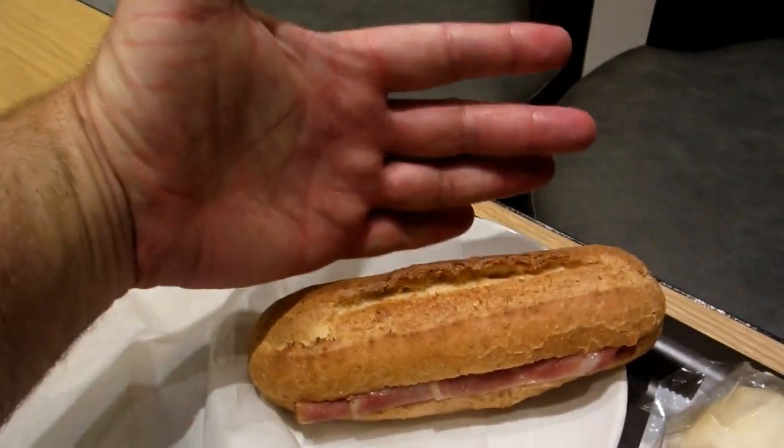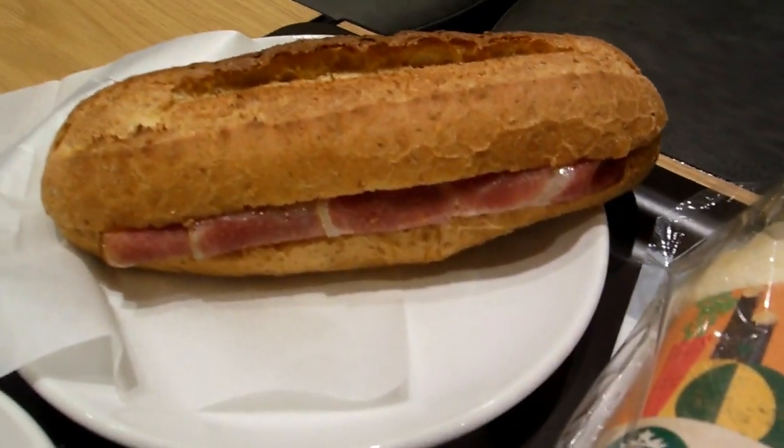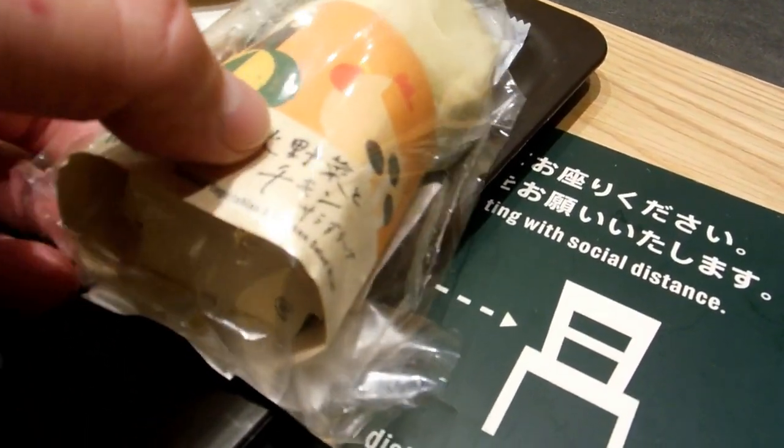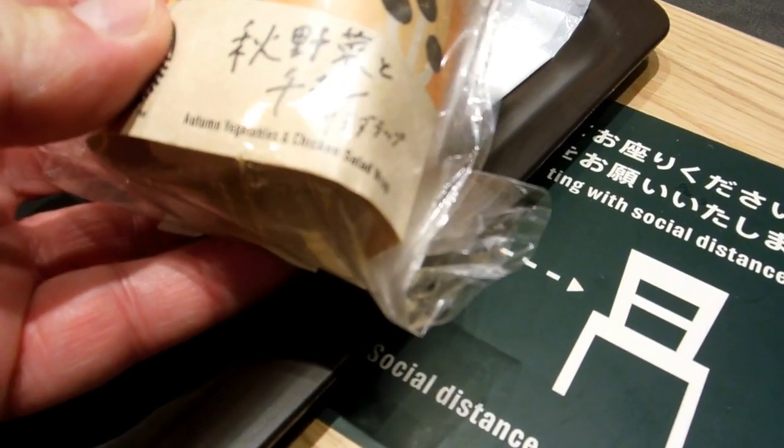So that's a ham and martibo cheese roll, and they heat it up in the toaster. Excellent. And a sugar donut, and this is some chicken vegetable wrap thing.